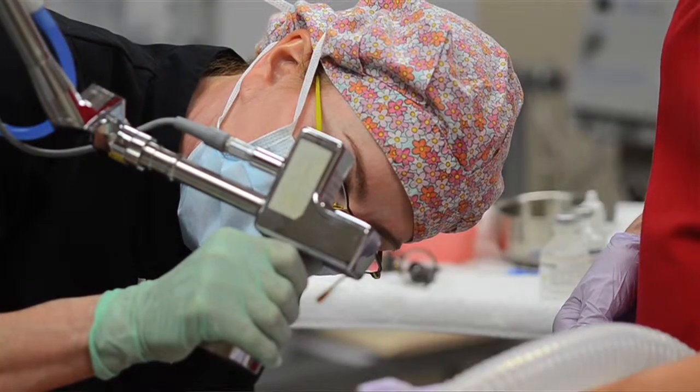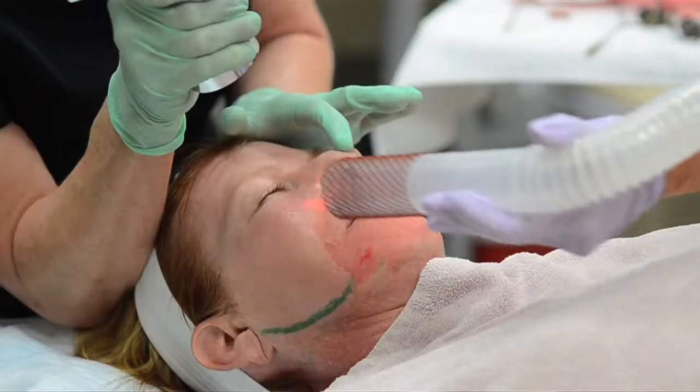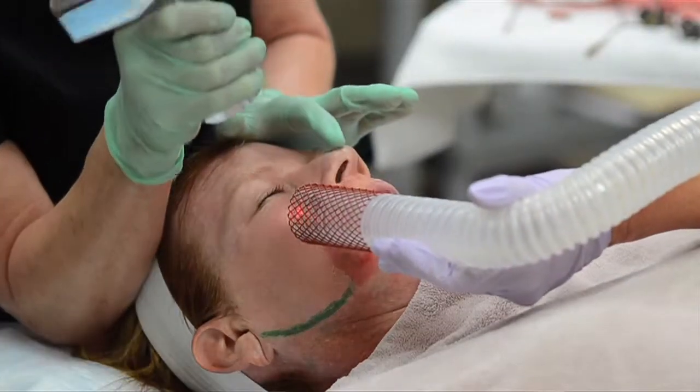When doing a resurfacing, that helps take away some lines and tighten the skin a little bit. When doing an IPL or BBL — that stands for Intense Pulse Light — that's to take away different pigments like red or brown. And then there are different depths to which you can go.